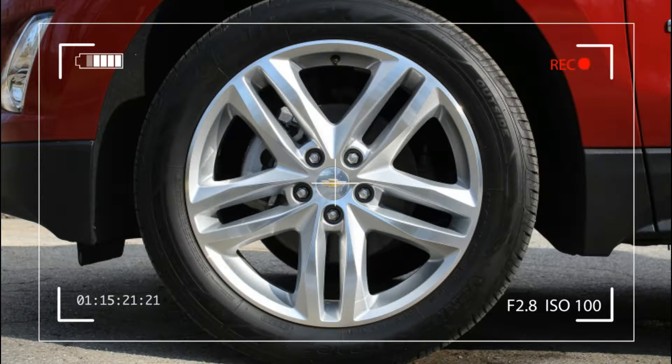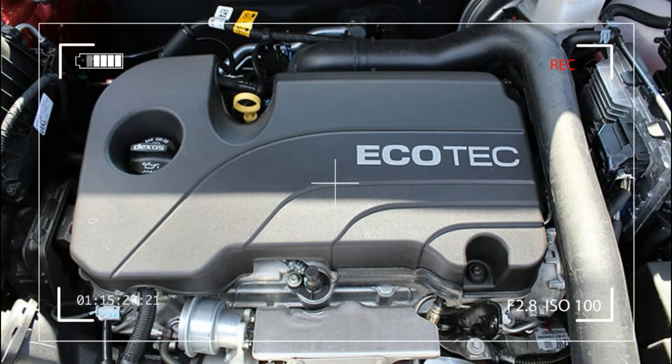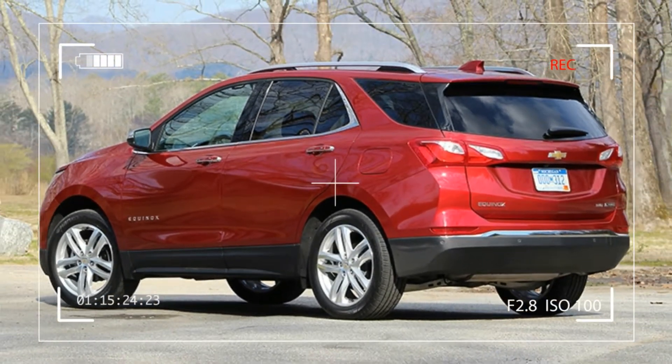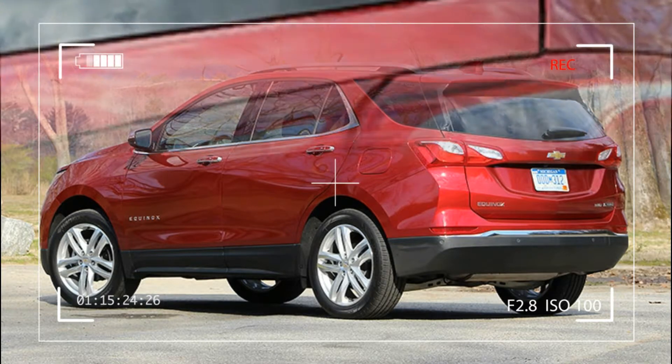Adding all-wheel drive subtracts just 2 mpg across the board. For reference, the outgoing 2.4-litre 2017 Equinox was rated at 21 city/31 highway mpg for the FWD model, and 20 city/28 highway with AWD.